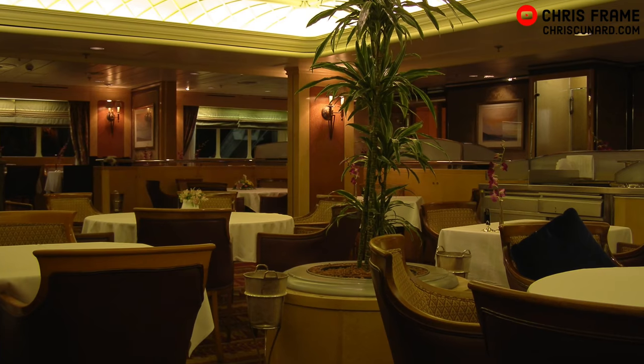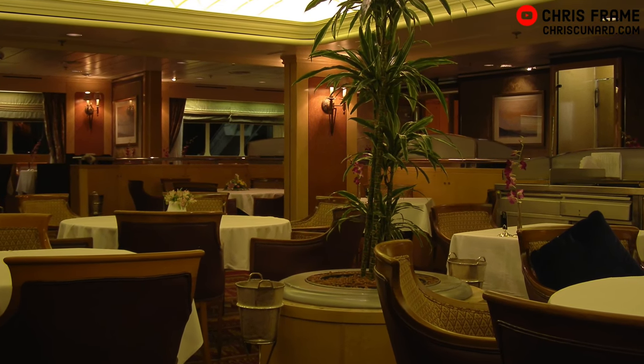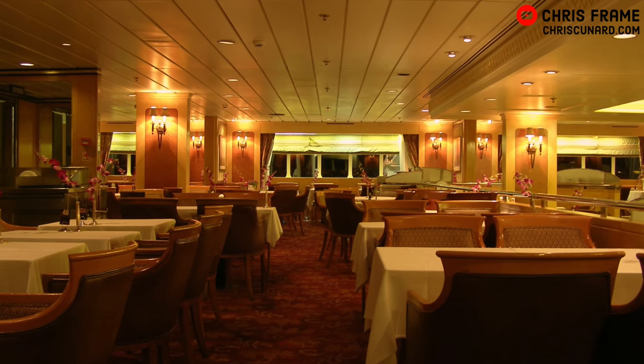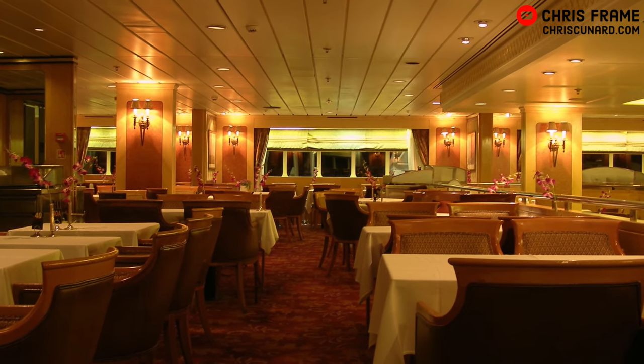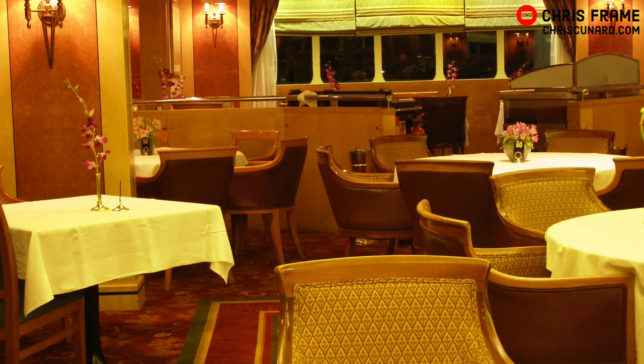At the forward end of Boat Deck, just aft of the A stairway, you'd find the highest rated restaurant at sea. QE2's Queen's Grill was a special place that catered to those passengers who occupied the penthouses and the suites aboard the ship. It offered single seating dining and attentive service, and also had its own galley.